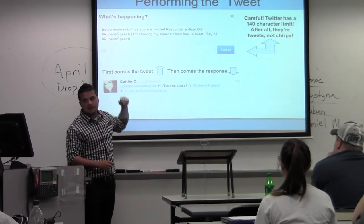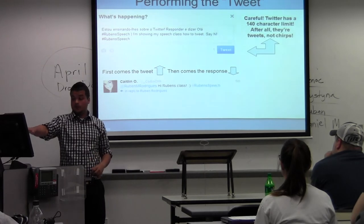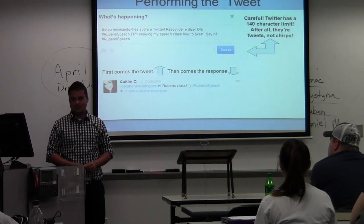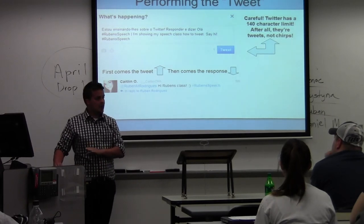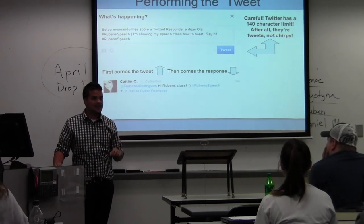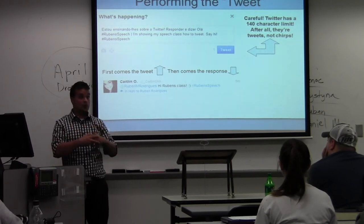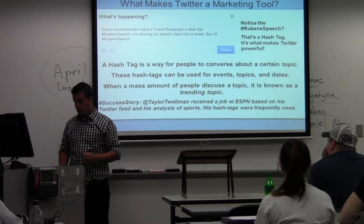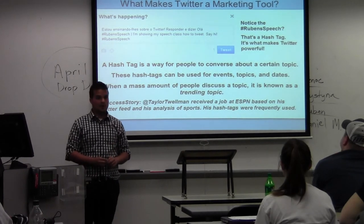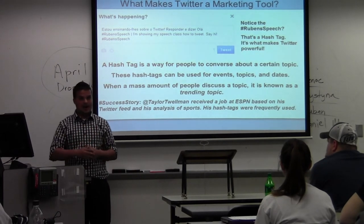First comes the tweet up top and then comes the response. I asked my followers to respond, and this one was the first to respond. She says 'Hi Ruben's class' and then she uses 'Ruben's speech' — that's also known as a hashtag. That's how you can get people talking about one topic. You'll notice a lot of events using hashtags now, just to get people to talk about that topic. It brings a group of like-minded people to one position. That's what makes Twitter a powerful marketing tool and one of the richest social networking sites, because companies pay to have their topics automatically put out.